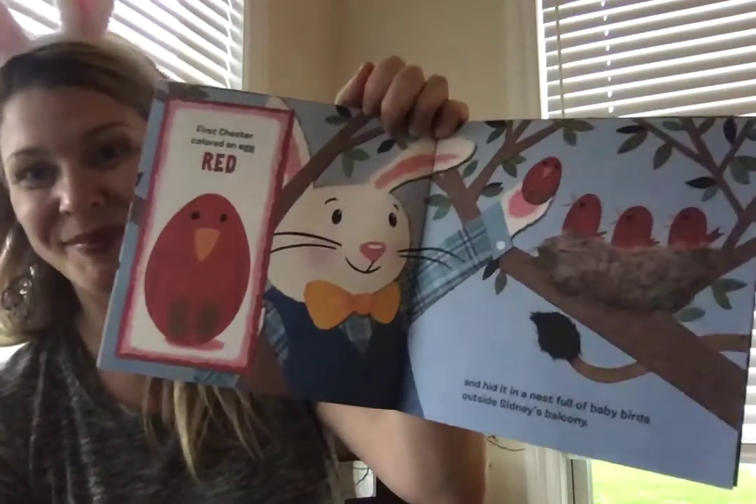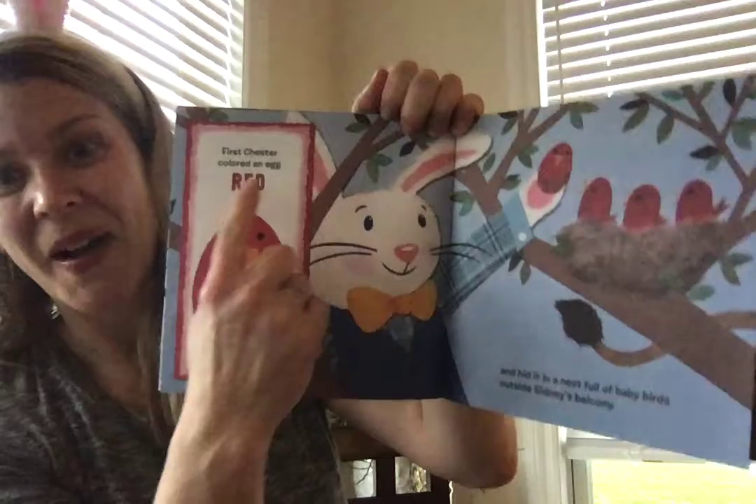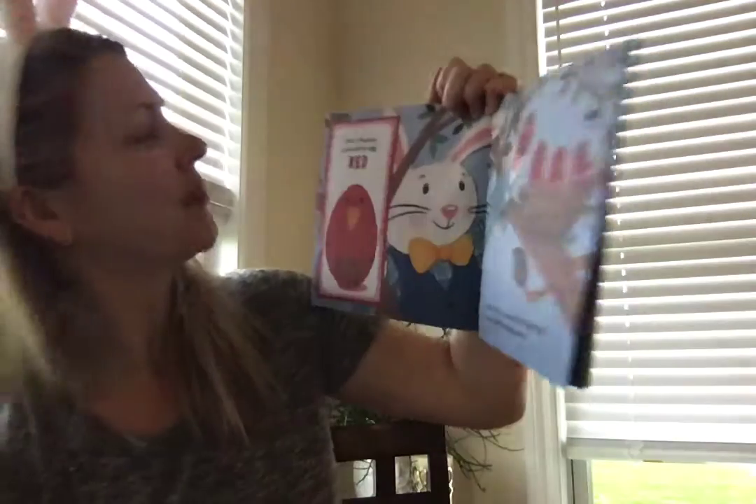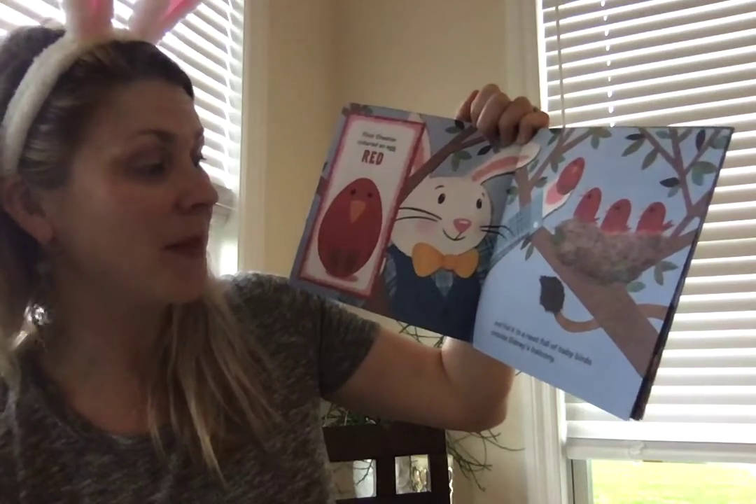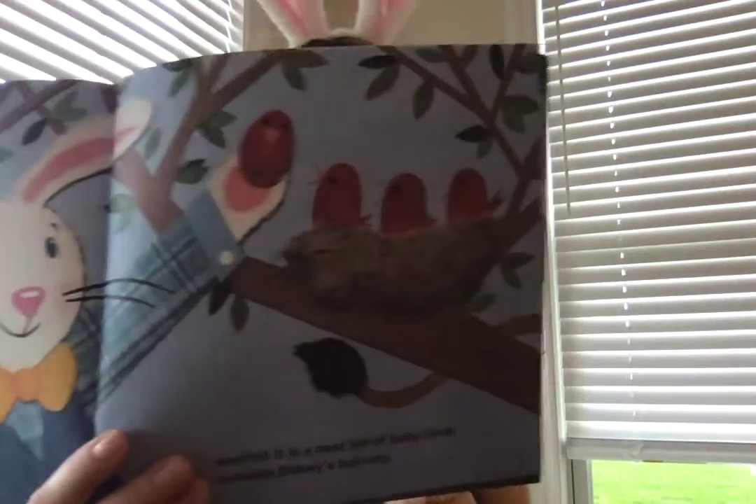What color? Red. First Chester colored an egg red and hid it in a nest full of baby birds outside Sydney's balcony.